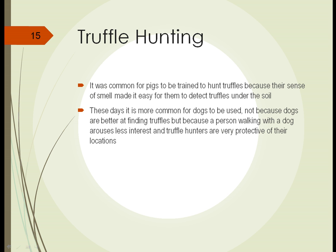Truffles are a very expensive fungi humans use as food. In the past it was common for pigs to be trained to hunt truffles, because their sense of smell made it really easy for them to detect truffles under soil. It's been said that a pig could detect a single truffle buried three feet deep.